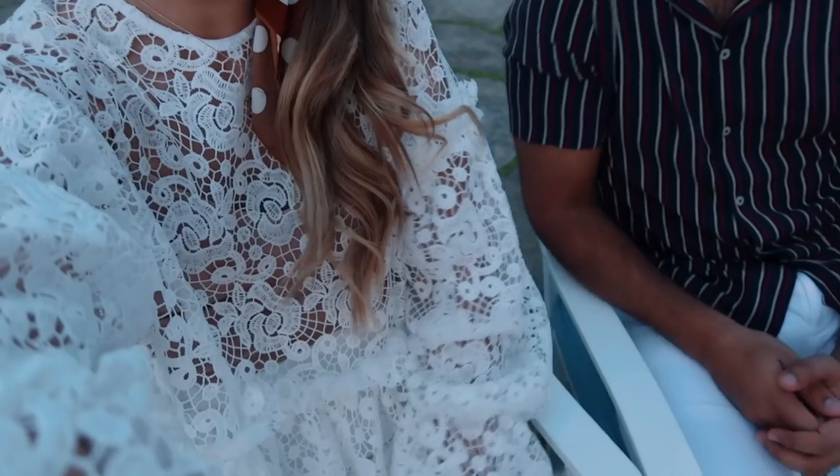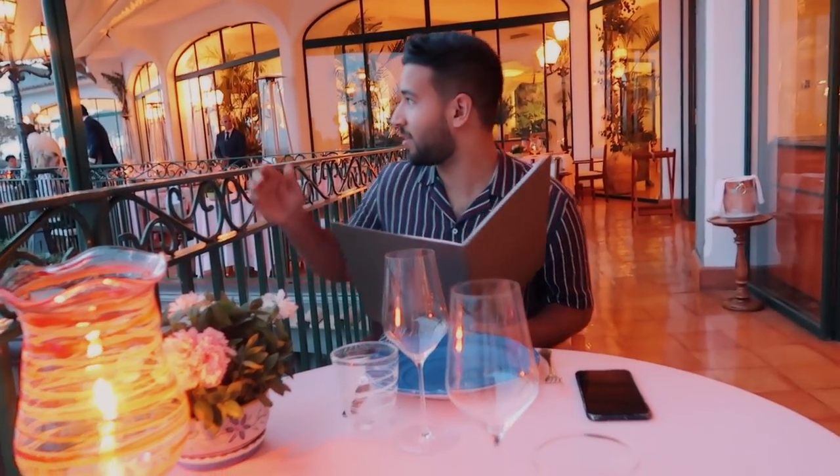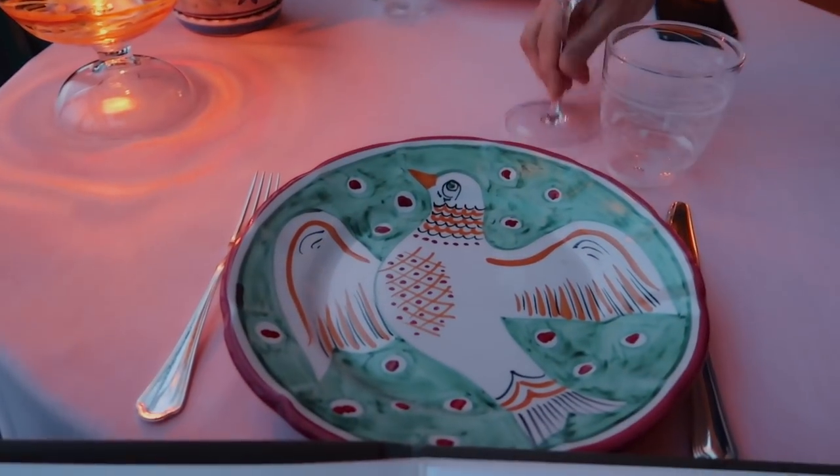I'm wearing a lace top from H&M tonight for drinks. It's almost 8 o'clock and our reservation is at 8 p.m. — the restaurant opens then and we took the earliest reservation because we need our rest. Now we are sitting down for dinner. Look at this view — I love the pink tablecloths. That bread looks good — taste test, ready? Three, two, one!